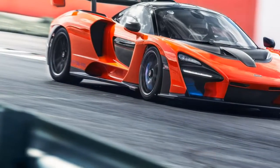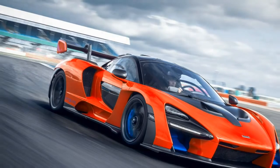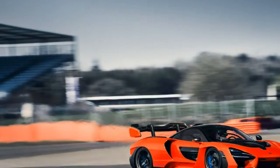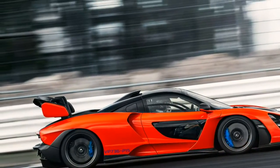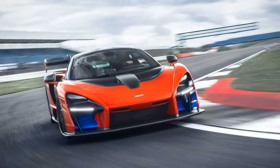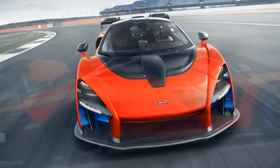True to its namesake, the McLaren Senna demonstrates deep focus and bristles with an unrelenting intensity. Molded from carbon fiber and honed within the wind tunnel, it's a 789-horsepower assault on road courses as well as the air that inhabits them. It is McLaren's most significant car since the F1.